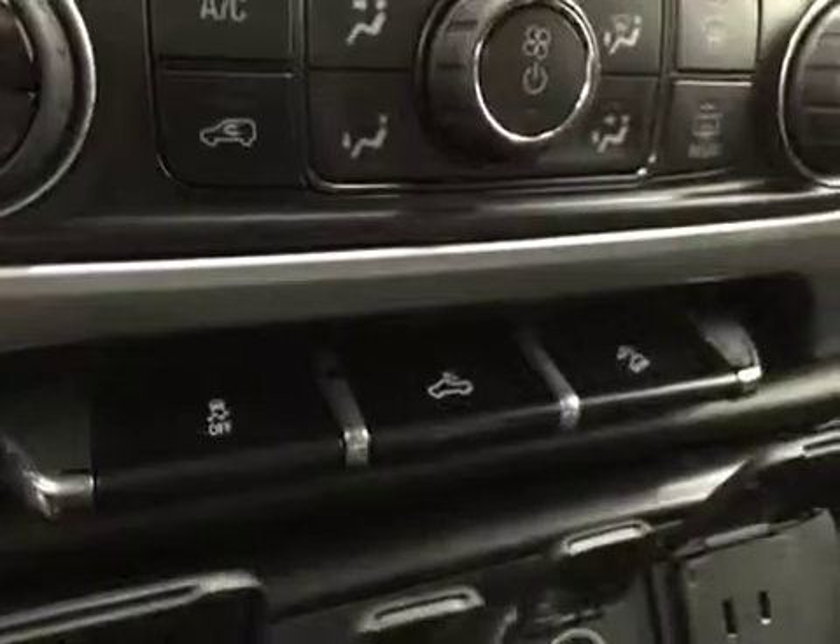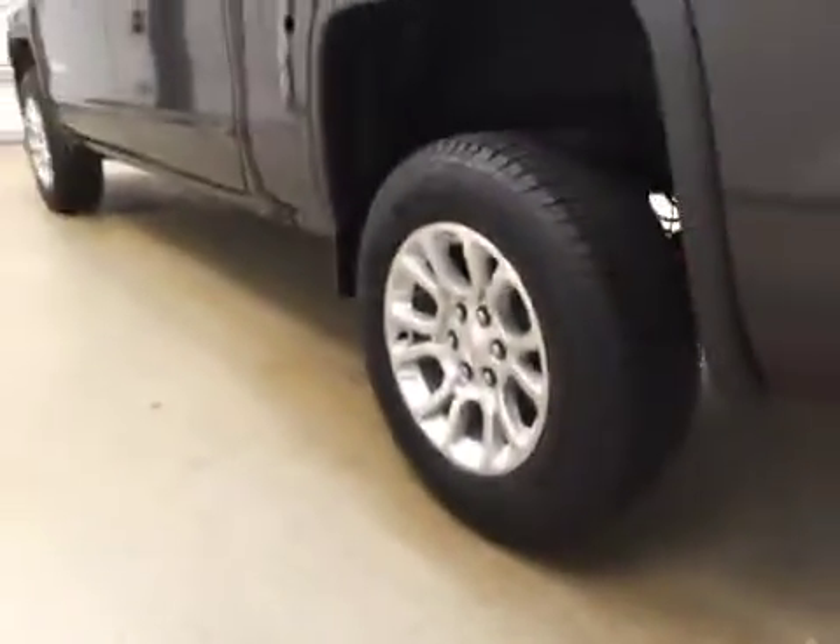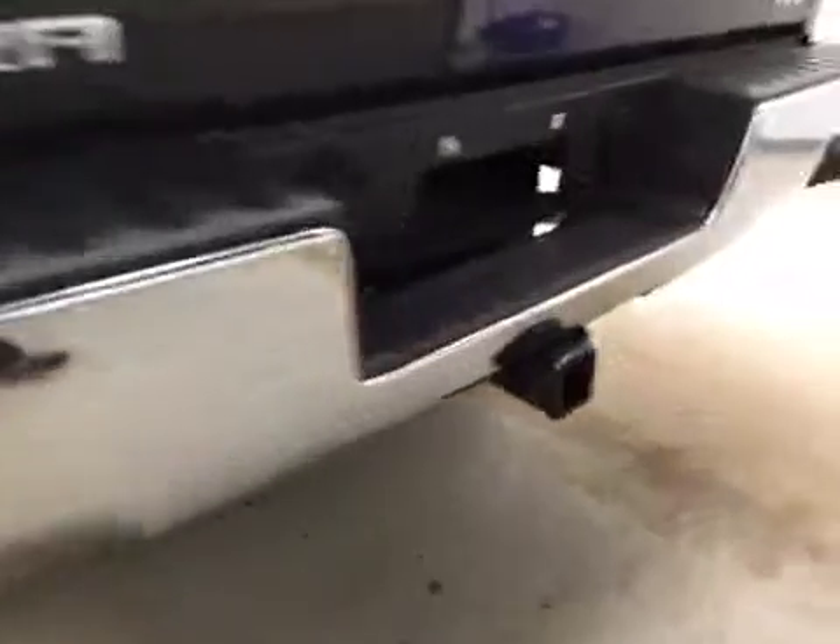Traction controls, rear dome lights, downhill cruise. Upholstery is cloth, colour is jet black. Comes equipped with 18 inch rims, step bumpers, tray of the tow package, and back up camera.